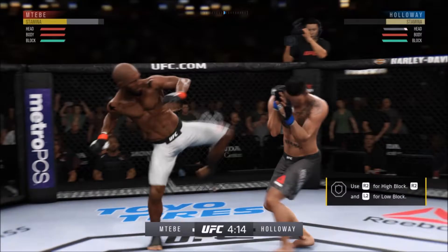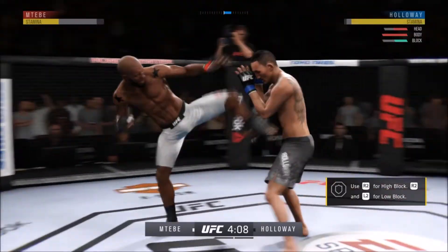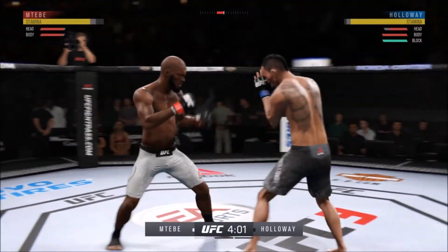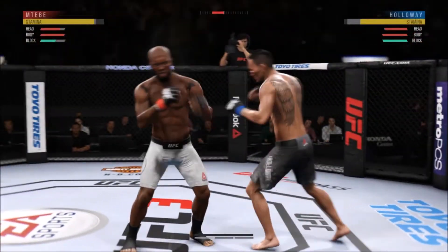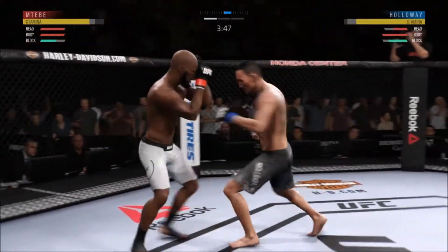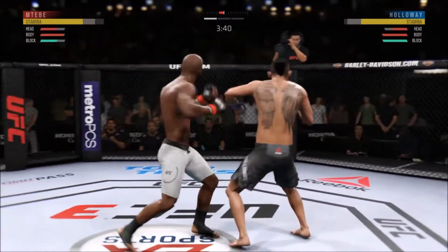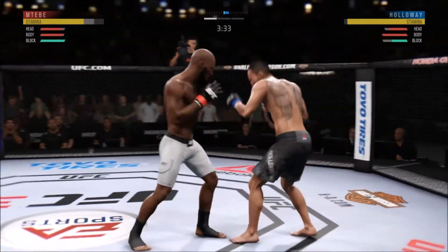Goes upstairs for an elbow. Whoa! This could be it. Left hook to the head is blocked. Big elbow. He's doing a very nice job protecting his head here. Massive kick — everything behind him. Big shots.